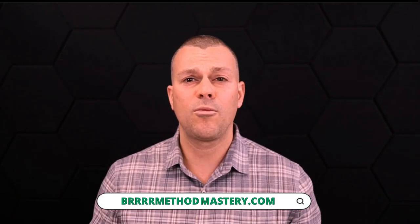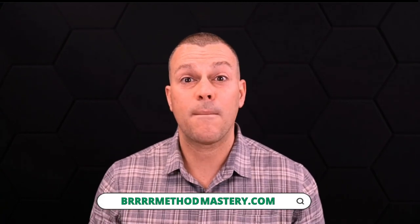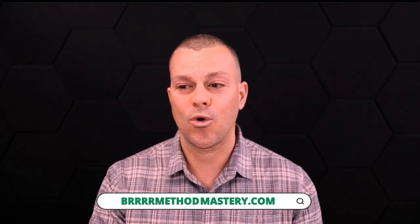Check out BRRRR Method Mastery if you want to learn more about buying and selling rentals using the BRRRR method — doing it with little to no money. That's my passion and I would love to work with you personally. Check out BRRRRMethodMastery.com to learn more. Thanks guys!